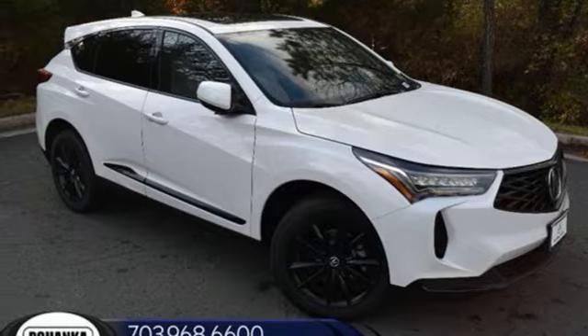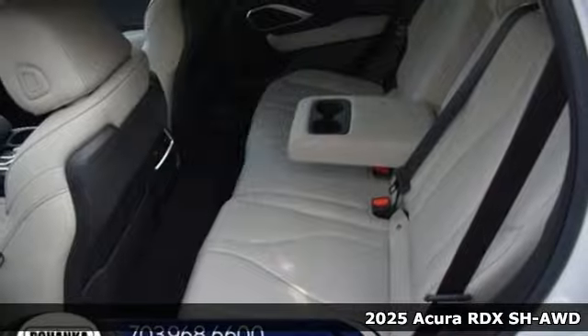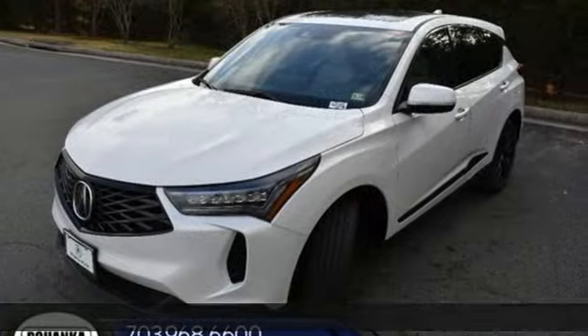Here's a new 2025 Acura RDX. It provides the comfort and luxury of a large SUV with the moves and fuel economy of a small one.